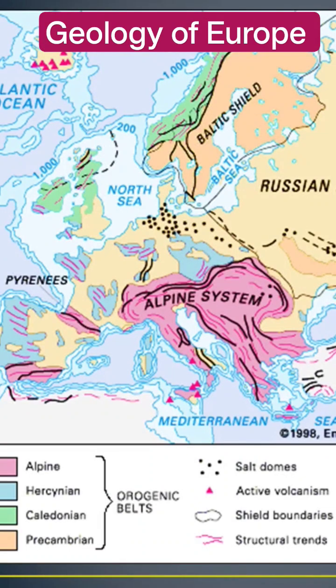Looking at the geology of Europe, when we examine the geological regionalization of Europe, we observe that this entire landmass has different types of orogenic belts — meaning mountain formations — and also epigenic formations. It ranges from Pre-Cambrian to Alpine, including the Caledonian, Hercynian, and Alpine belts.